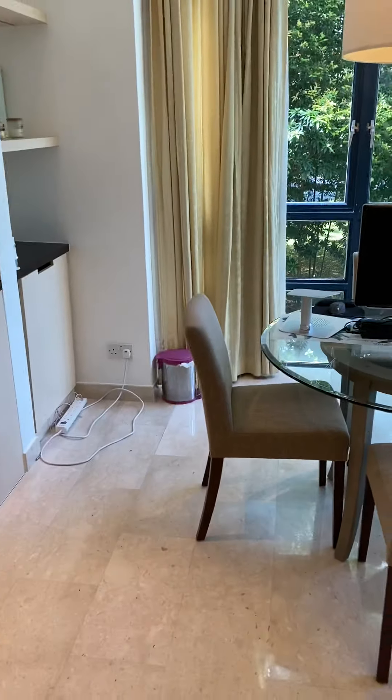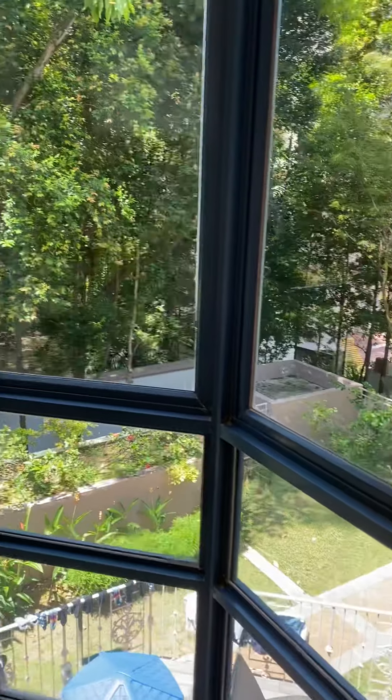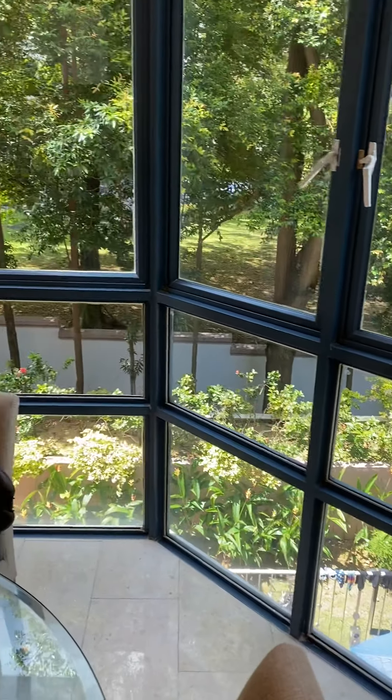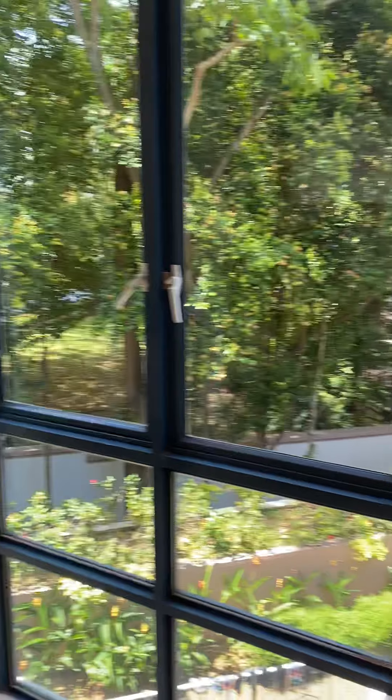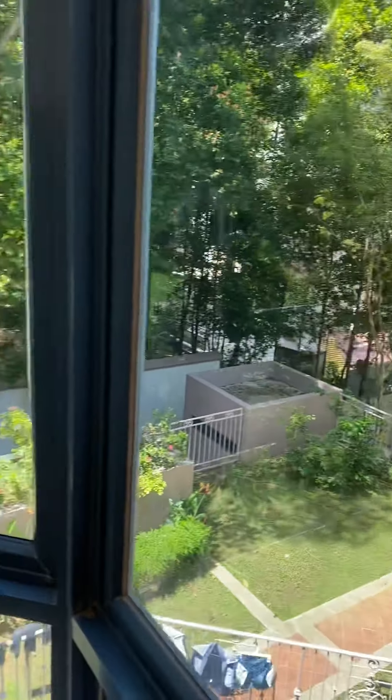see the TV when you swing it around to the other side. There's a very nice hexagonal full-glass dining area where you can see all the greens, and if you look out over there, that's where Novena is.